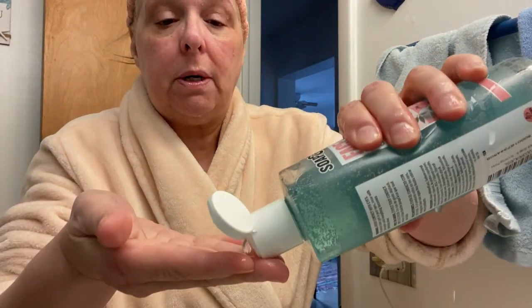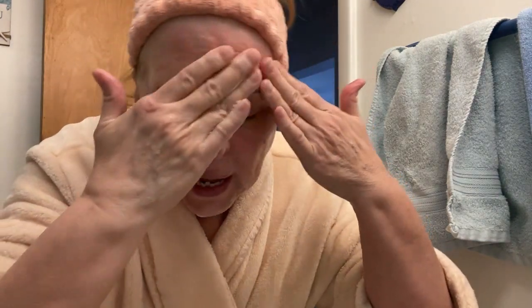I just put a little on my hands, lather it up, and you can feel the exfoliating little beads in here that will help exfoliate and reduce your pores a little bit. And with that Vitamin C, it helps reduce your fine lines.